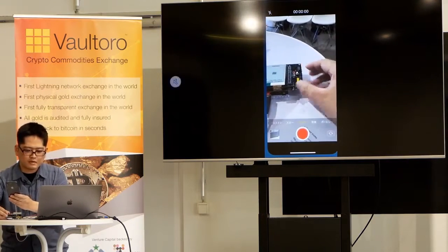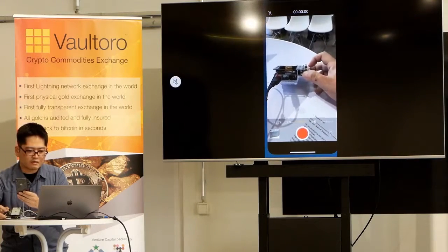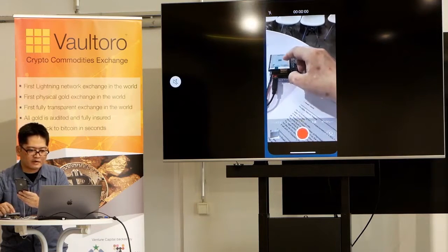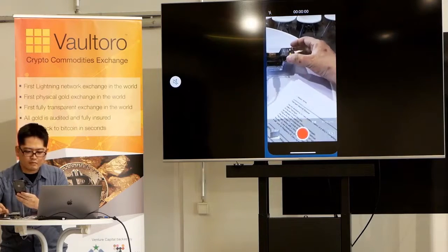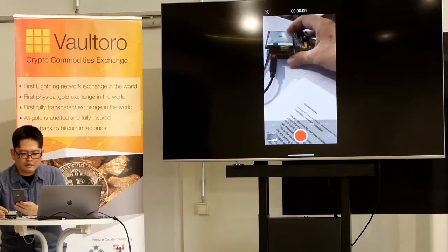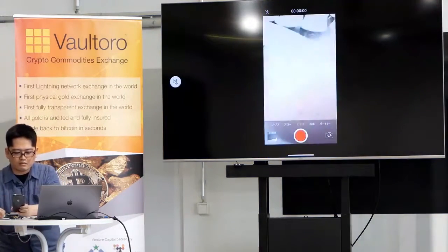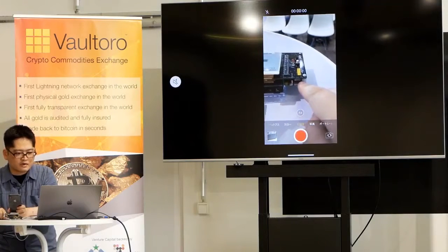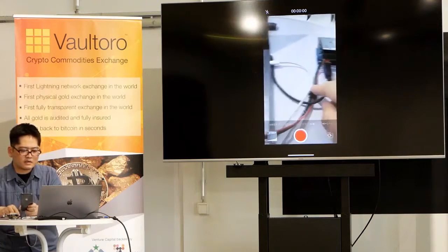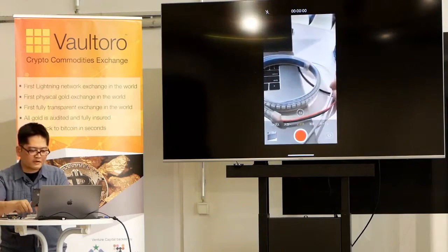This is our board. The top is the Lightning Shield for Arduino, with the electronic e-paper display. The bottom is Arduino Uno. The Raspberry Pi Zero is running a Ptarmigan Lightning node, and this shield connects them.